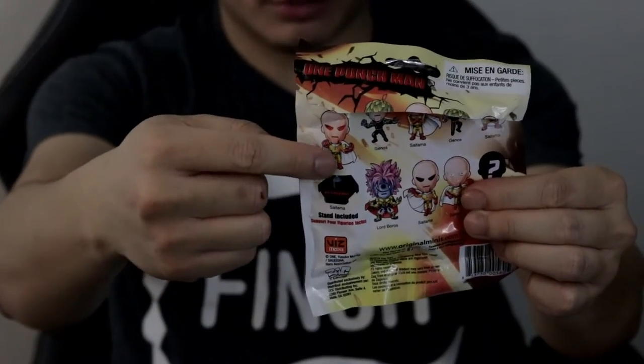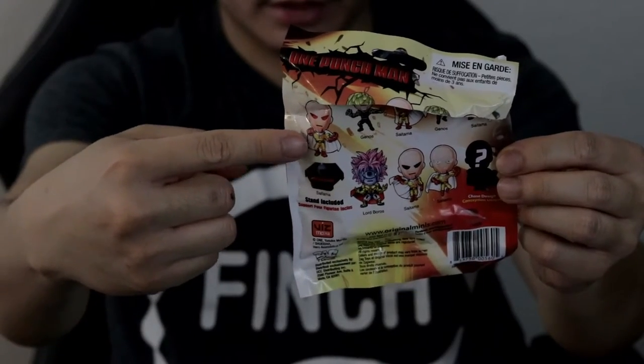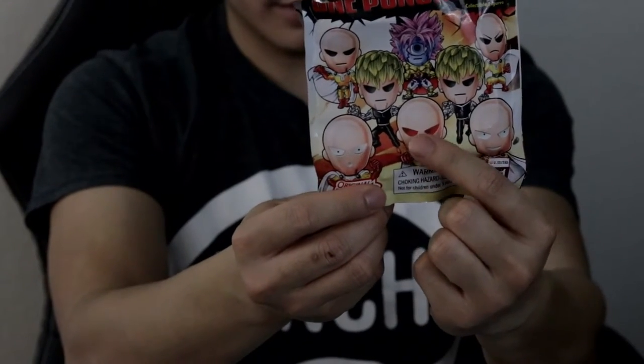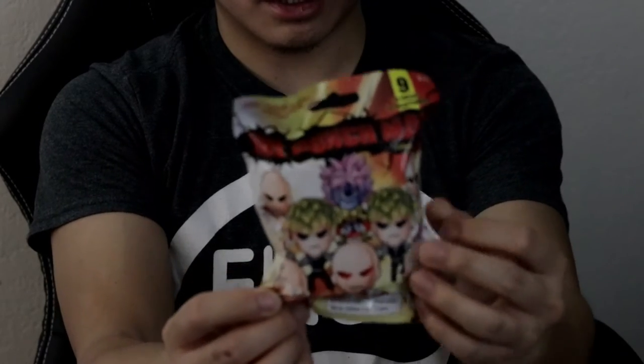Looking at the back of the package, it tells you what you might possibly get. The red-eyed Saitama shown on the front is probably the rare one. I only managed to grab two blind bags from Target — right now it's probably becoming popular, so I suggest you check it out. I'll put the links down below.